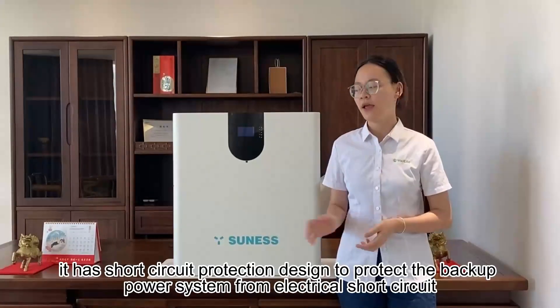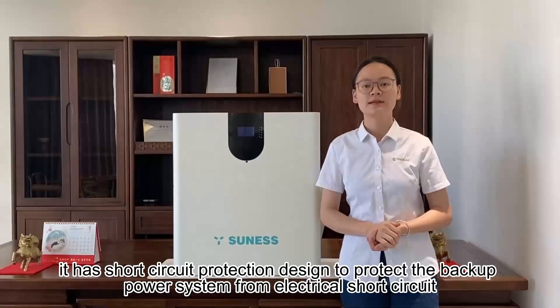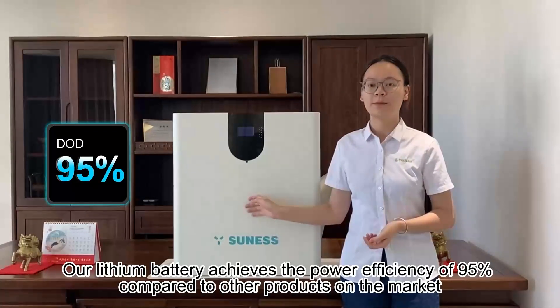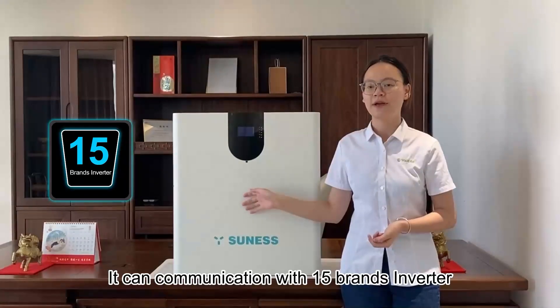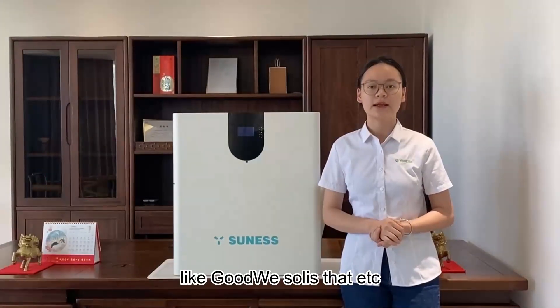On the other hand, it has short circuit protection designed to protect the backup power system from electrical short circuits. Our lithium battery achieves a power efficiency of 95% compared to other products on the market. It can communicate with 15 brands of inverters, such as GoodWe, Solax, Deye, and others.